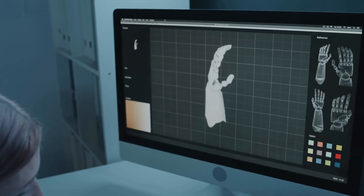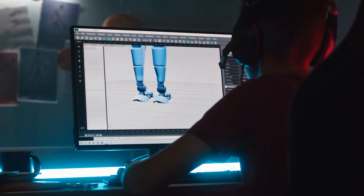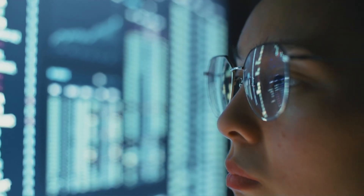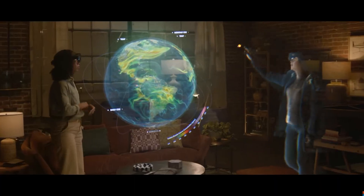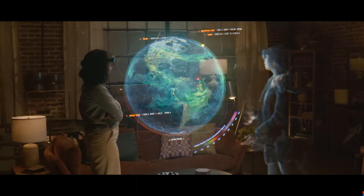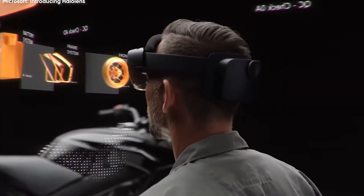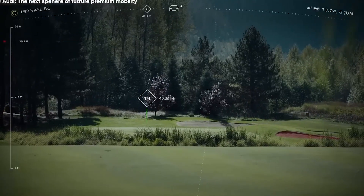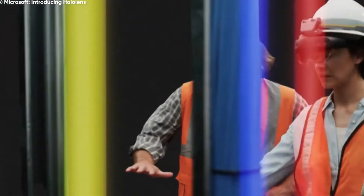Now you might be wondering: where can DepthPro actually be used? Its potential applications are vast and span multiple industries. One of the most obvious is augmented reality. AR relies on placing virtual objects into real-world environments, and that requires extremely precise depth perception. With DepthPro, this can be done much more accurately, as it doesn't need metadata or multiple images to make these predictions.